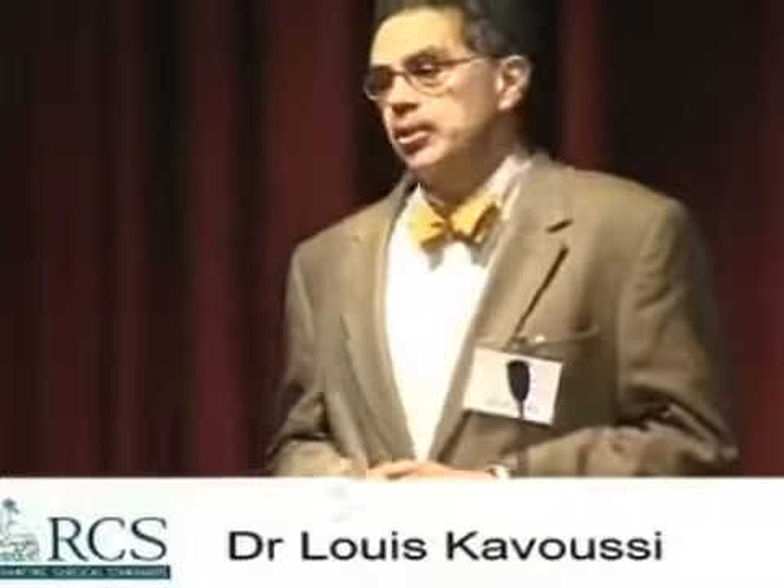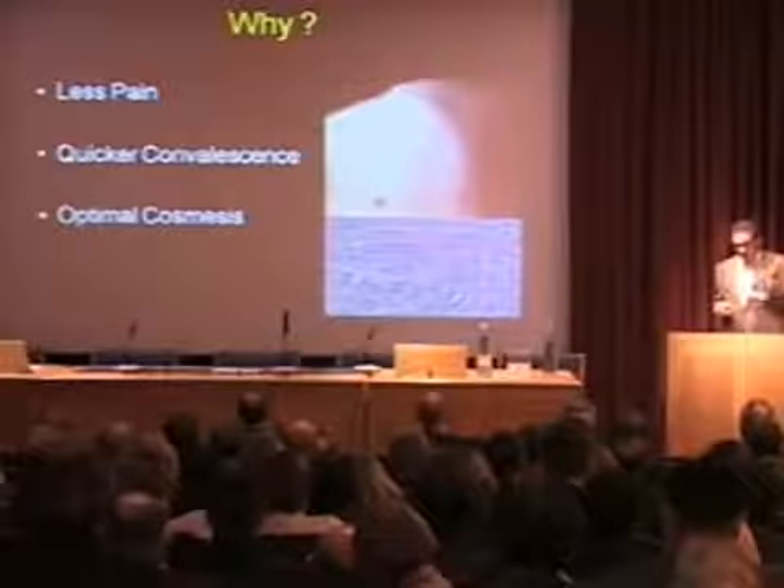I'm going to talk about laparoscopic partial nephrectomy. Why a laparoscopic approach? Several studies have shown that with laparoscopic renal surgery, there's less pain, there's quicker convalescence, and there's optimal cosmesis.